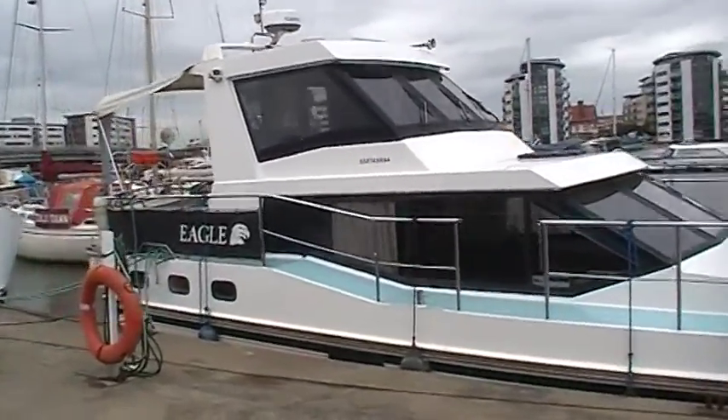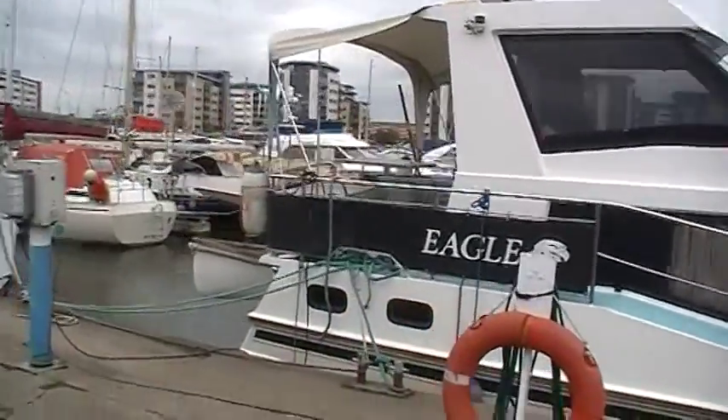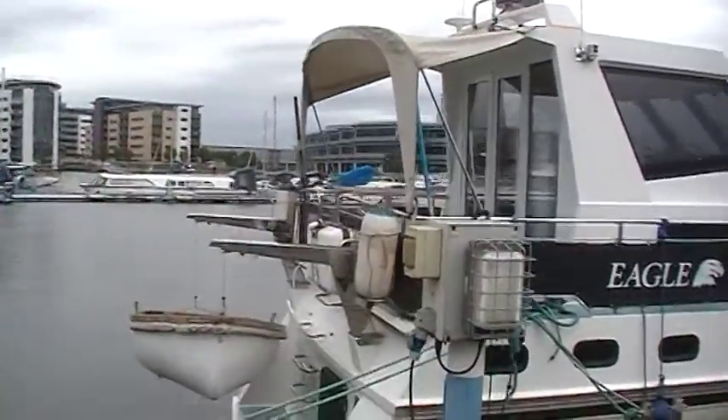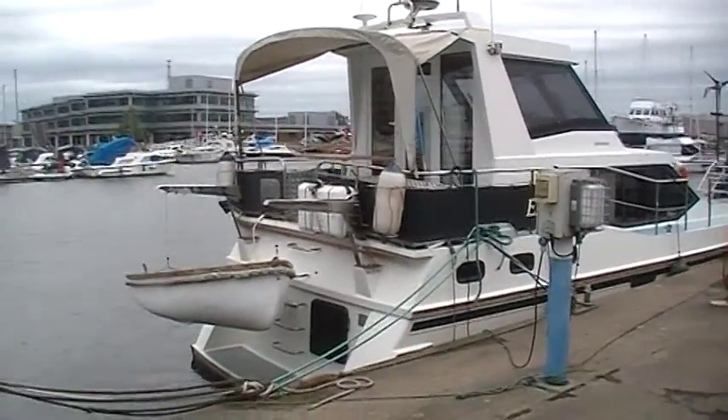There's a flybridge with fantastic views and ease for steering the boat. And as we come round to the stern of the boat, you can see that on those summer evenings you can enjoy the sun in a good outside position.